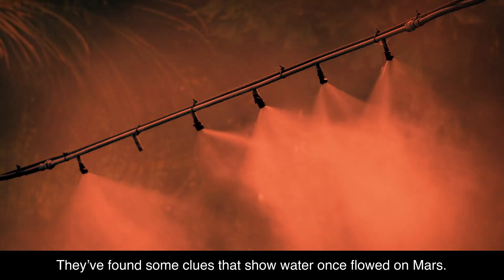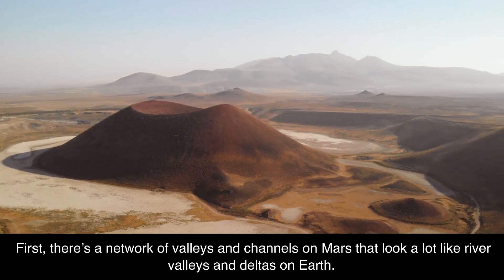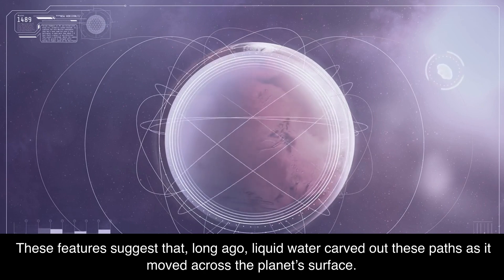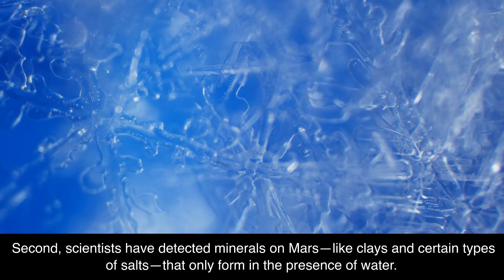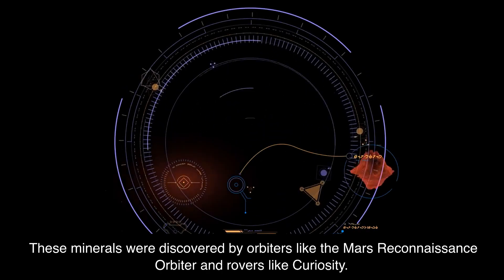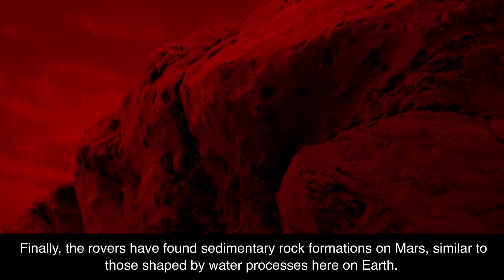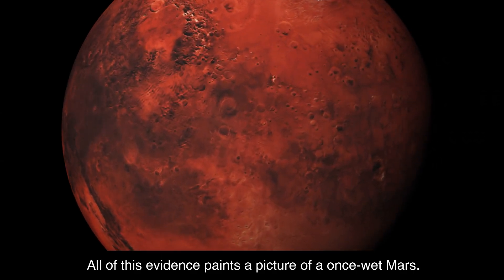Scientists have found clues that show water once flowed on Mars. First, there's a network of valleys and channels on Mars that look a lot like river valleys and deltas on Earth, suggesting that long ago, liquid water carved out these paths. Second, scientists have detected minerals on Mars, like clays and certain types of salts, that only form in the presence of water, discovered by orbiters like the Mars Reconnaissance Orbiter and rovers like Curiosity. Finally, the rovers have found sedimentary rock formations similar to those shaped by water processes on Earth. All of this evidence paints a picture of a once-wet Mars.